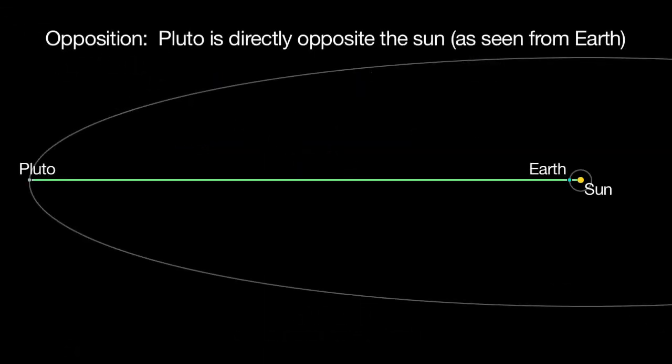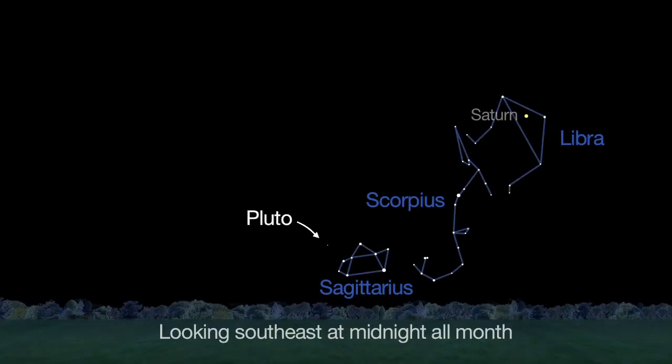Pluto reaches opposition on July 4th, when it's faintly visible all night long. But Pluto isn't easy for amateur astronomers to spot. You'll need a medium-sized telescope and very dark skies. It's a thrill to see, and you can too, with good star charts.